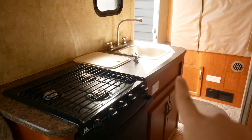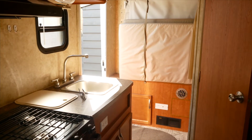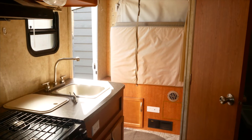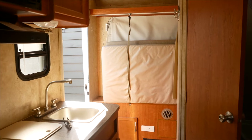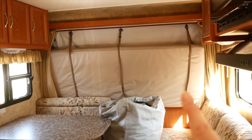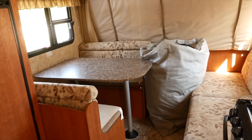Right here we have our little kitchenette, and back there — if you're wondering what that is — that's gonna be a pop-out. It's a hybrid camper, so that's gonna pop out into a queen-size bed, sort of like a tent trailer would. On the opposite end we have another pop-out bed, a little sofa, and the dining area.